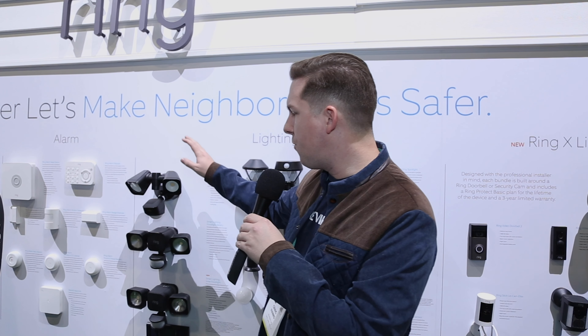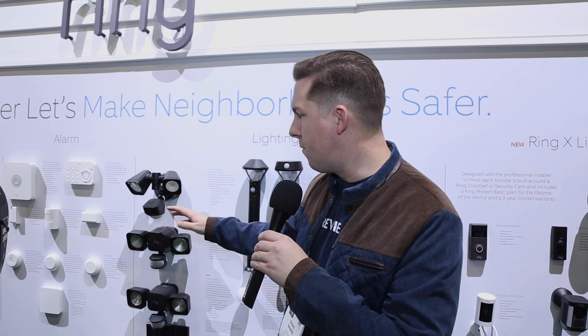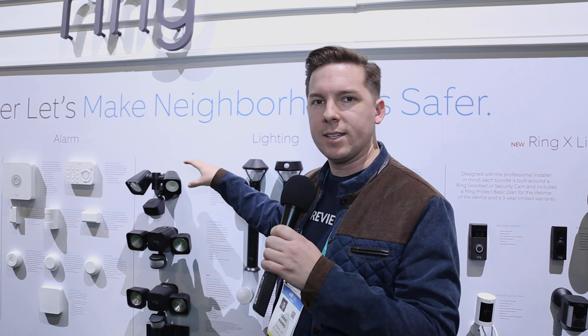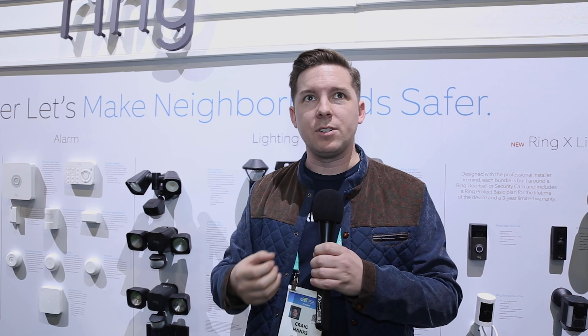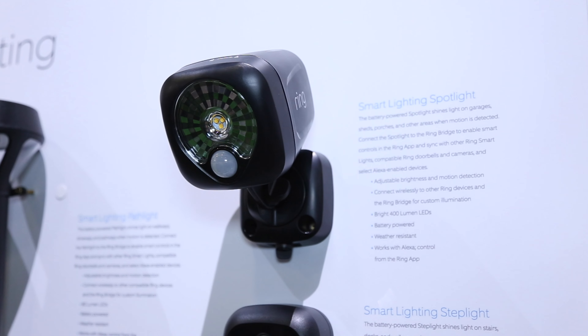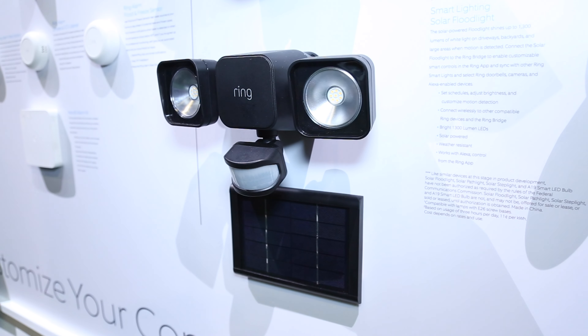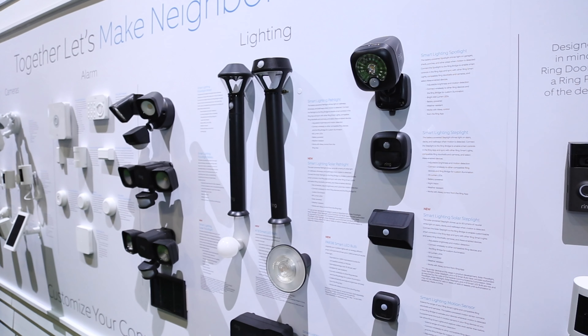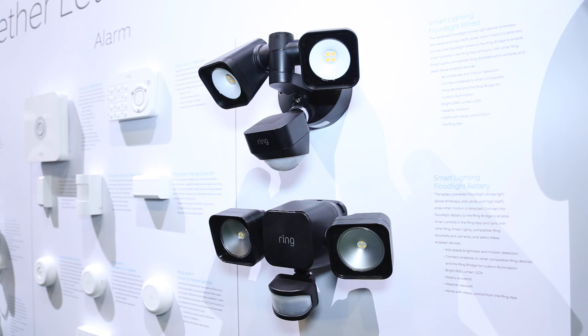Ring has had floodlights and path lights for a while — battery-powered versions with motion sensors. These outdoor lights retail for anywhere from $25 to $70. Coming up on April 1st, they're going to be launching solar-powered versions of all of those: a path light, a spotlight, a floodlight, and a step light. We don't know the price point yet, but you can extrapolate — a little bit more than the battery-powered versions, but probably still not too bad.